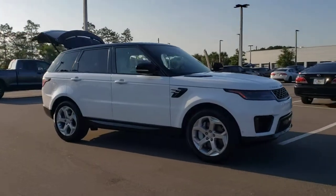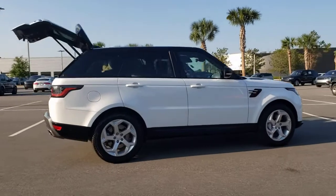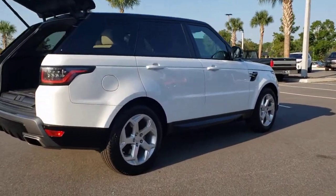You will be amazed by this 2018 Land Rover Range Rover Sport. This vehicle still has fewer than 35,000 miles on the clock, so it won't last long.